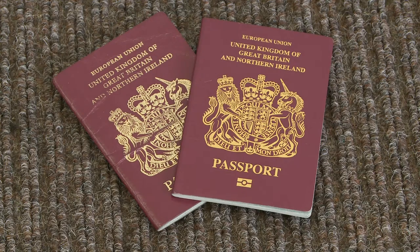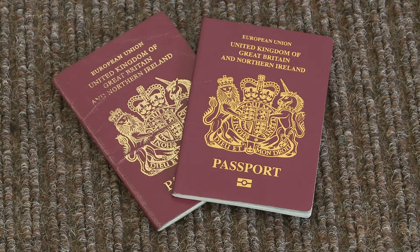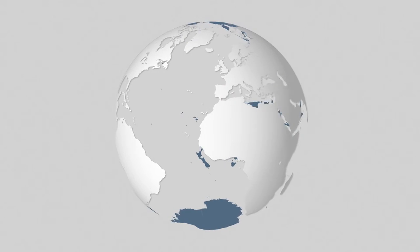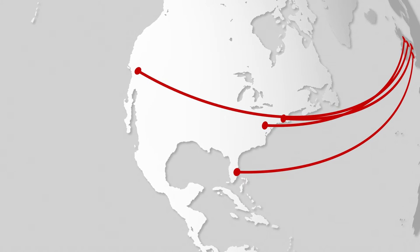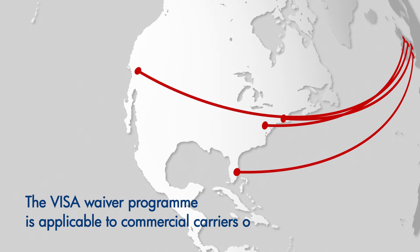Finally, please remember to bring your passports for international flights. It must be valid, and be sure to check if you need a visa for travel to certain countries. For trips to the United States, you must hold a valid visa as the visa waiver program is applicable to commercial carriers only.